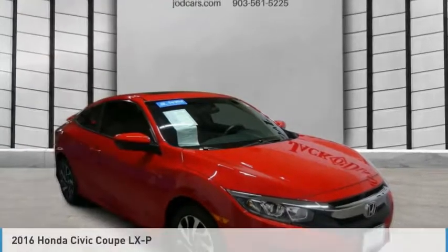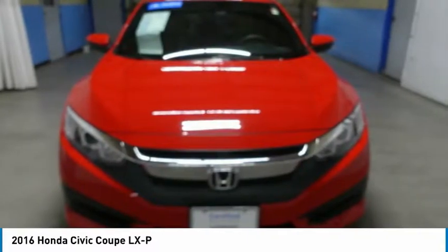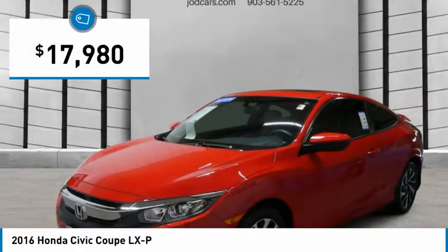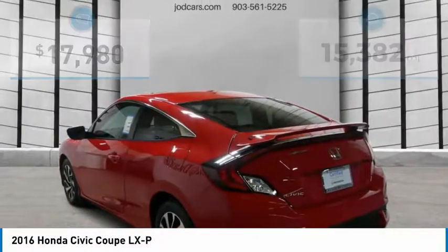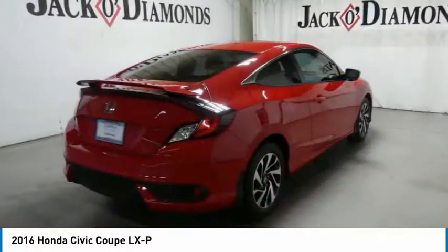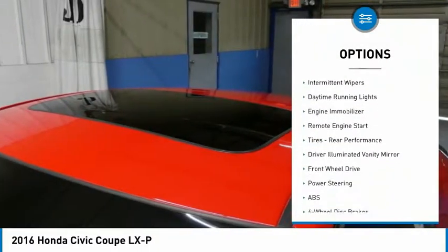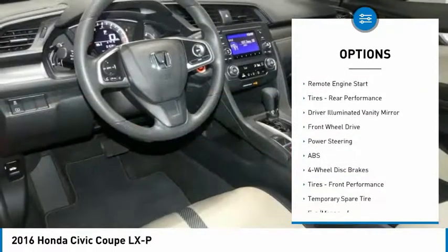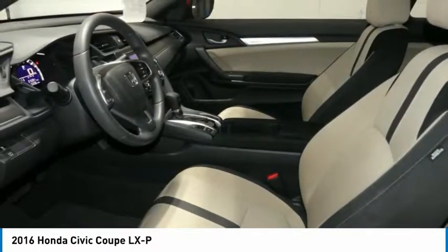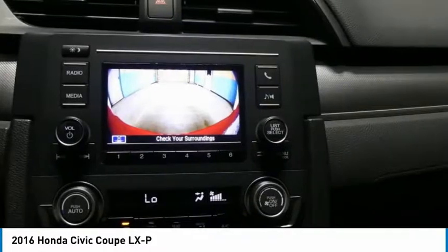Check out the 2016 Honda Civic — practical, awesome gas mileage, and incredibly reliable, priced below twenty thousand dollars. This vehicle has less than twenty thousand miles. Some of this vehicle's great options include aluminum wheels, brake assist, traction control, stability control, intermittent wipers, daytime running lights, engine immobilizer, remote engine start, and rear performance tires.